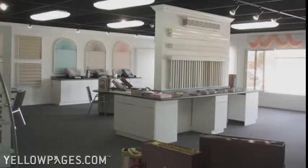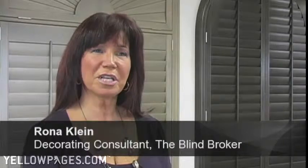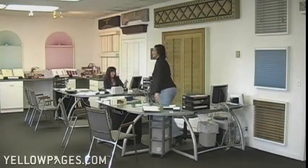We've been in business since 1977 and are family owned and operated. Whether your taste is traditional or contemporary, and whether you're looking for something for sun control, privacy, or just decoration, our friendly staff are experts in the field, and we're here to help you choose the perfect product for you.